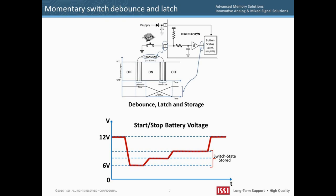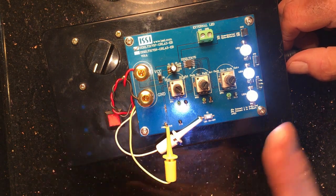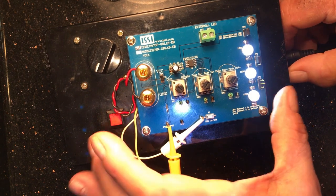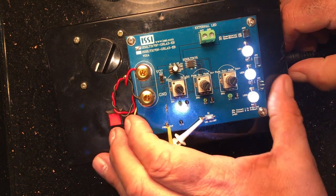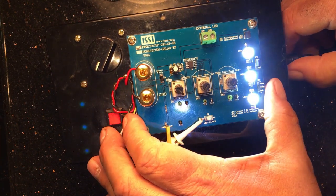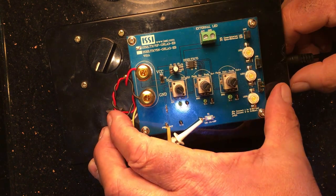In addition, the IS32LT3175 can maintain the memory latch state even during automotive start-stop conditions where the battery voltage dips to 6 volts for a few milliseconds. This video shows how the LED lights remain at the previous state even though the DC plug adapter is removed and reinserted, showing a dimming of the lights and they come back to the previous state.